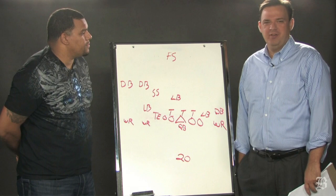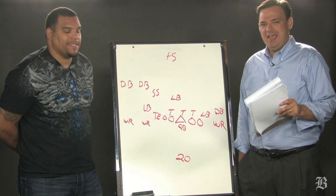Hey everybody, I'm Greg Bedard, the NFL writer at the Boston Globe, and we're here with former Patriots tight end Jermaine Wiggins.